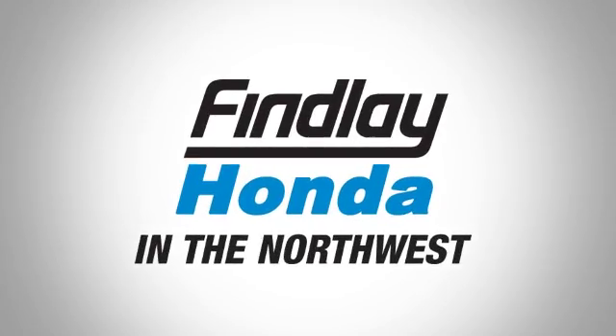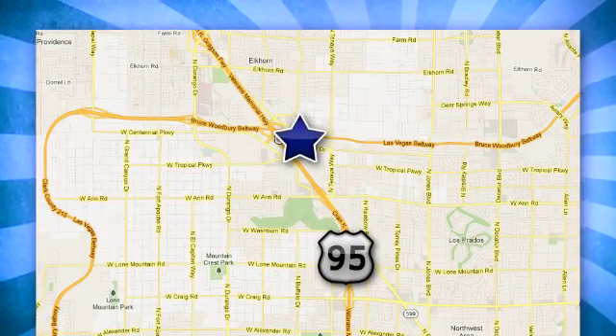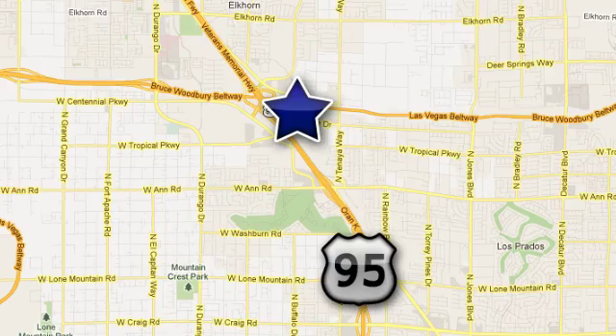Findlay Honda in the Northwest. Call, click, or stop in today. We're conveniently located at 7494 West Azure Drive in Las Vegas, Nevada.